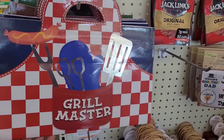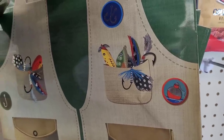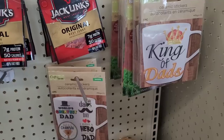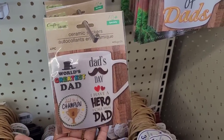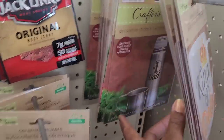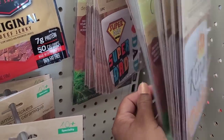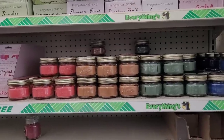Up here they have these little decorative bags — this one says 'Grill Master,' then one that says 'One of a Kind,' one like a little tactical vest with fishing items, and a 'Handyman' one with little tools and suspenders. They also have ceramic stickers to decorate a mug: 'World's Greatest Dad,' 'Dad's Day,' 'I Have a Hero I Call Him Dad,' 'Dad's a Champion,' 'King of Dads,' 'Number One Dad,' 'Super Dad,' and 'I Love Dad.'